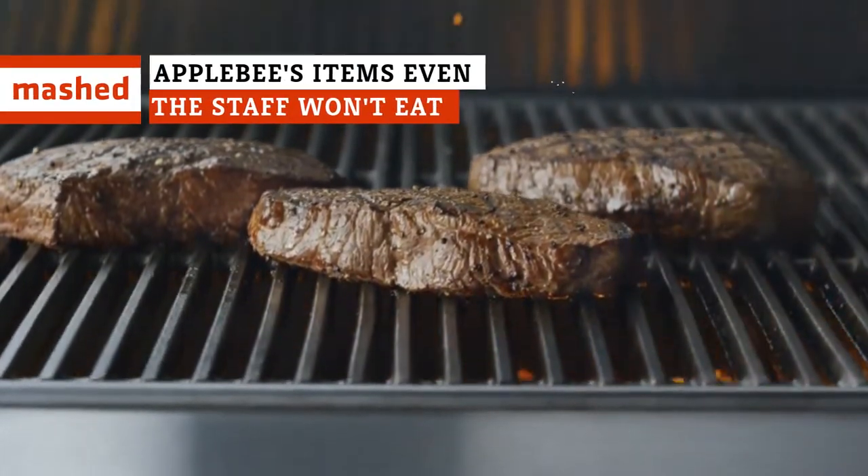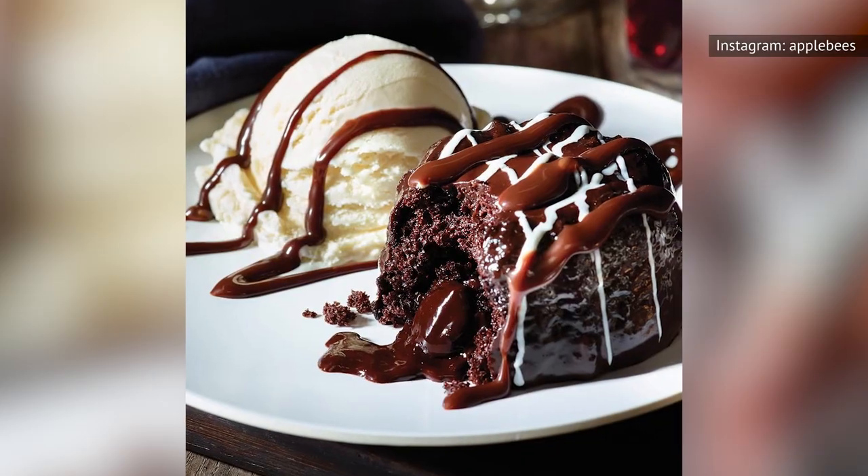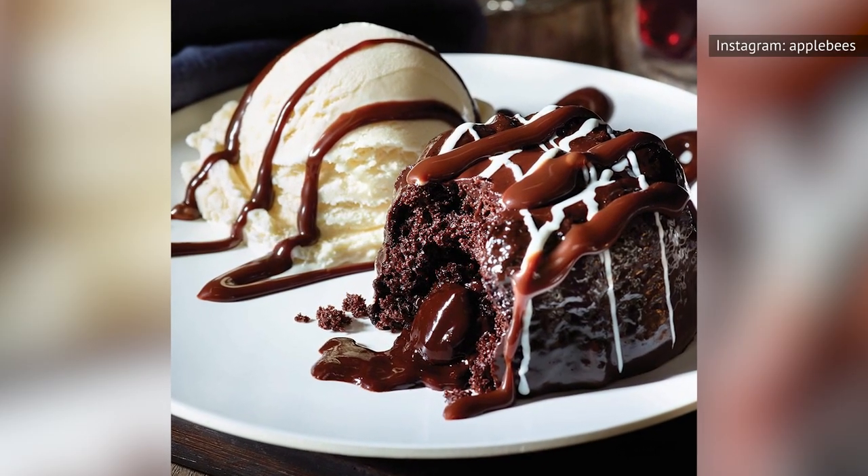Since its founding in the 1980s, Applebee's has become a staple for families who desire a delicious yet affordable restaurant experience. As it often goes with any franchise eatery, there are surely dishes to avoid. Here are the items Applebee's employees adamantly warn us not to order.